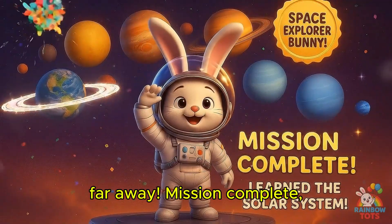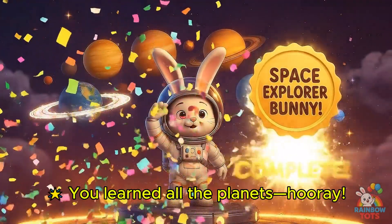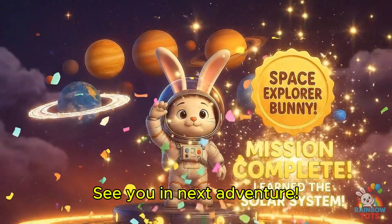Mission complete! Space Explorer Bunny, you learned all the planets! Hooray! See you next adventure!